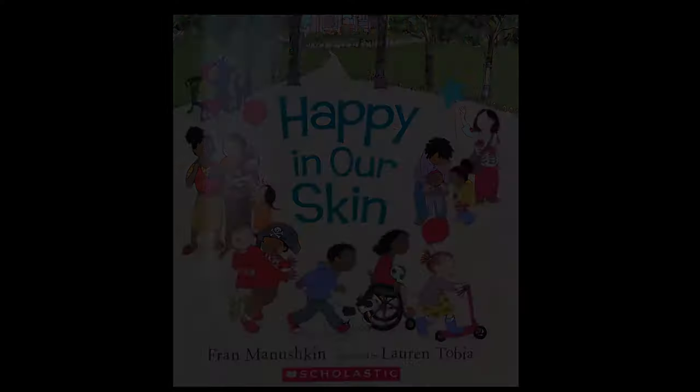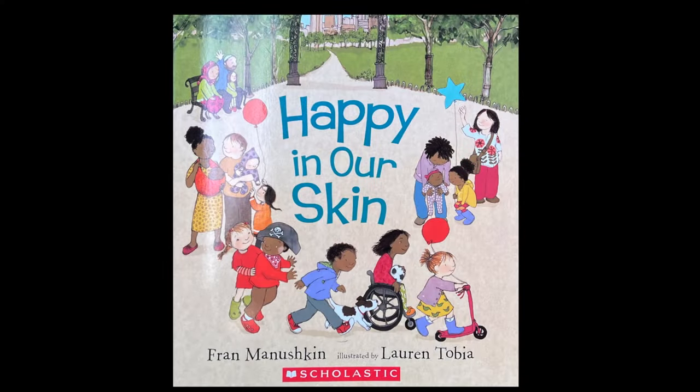Today we learned that everyone has skin. Some people have brown skin, some have white, others have black, tan, or peach. It doesn't matter what color your skin is. It doesn't change what you can do or the things you can achieve. I hope you enjoy reading this book on your own at home. Go ahead and be proud of the skin that you are in.